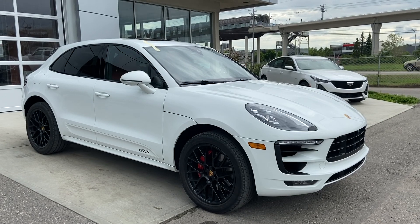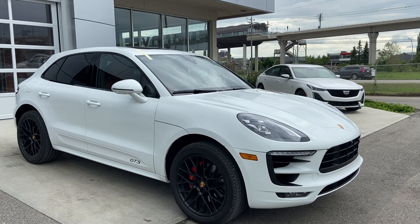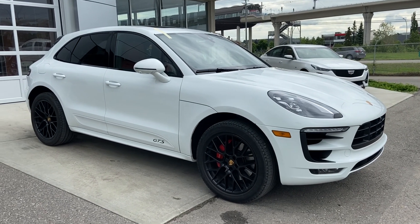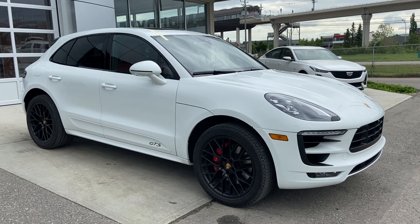Thank you for taking the time to watch this brief walk-around video of this beautiful 2017 Porsche Macan GTS. If this is your next all-wheel drive luxury vehicle, come down and see us here at GSL GMC City. Shop online at gslgmcity.com.